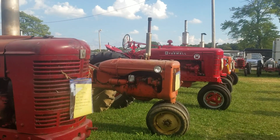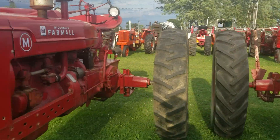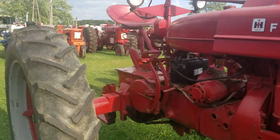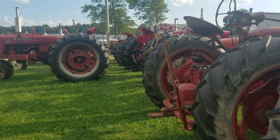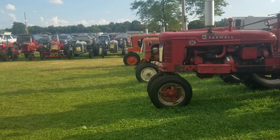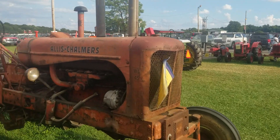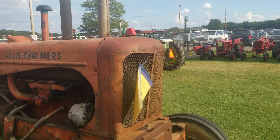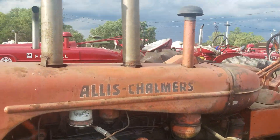A couple of Super M's. C. Allis Chalmers. Lots of Farmall LHs. Another Super H. A couple of Ford Furries — great ones. WD-45 diesel with two stacks.